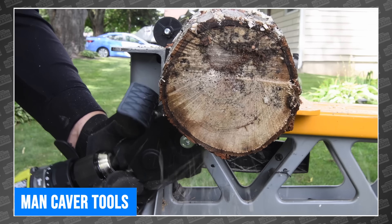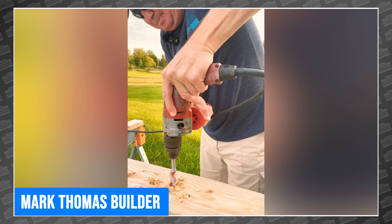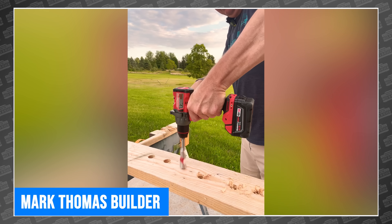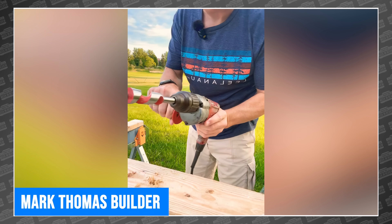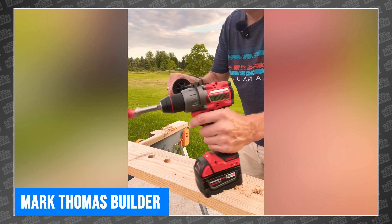Our buddy Mark Thomas was rummaging through his old tools and found a Milwaukee Magnum hole shooter that he bought at a Builder's Square. Mark decided to test it against the new Milwaukee Gen 4. You can guess how that goes. Unfortunately this is just a short, but I wanted to encourage Mark to produce a full head-to-head video between these tools. If you'd like to see that too, head over to his short and ask for it in the comments.